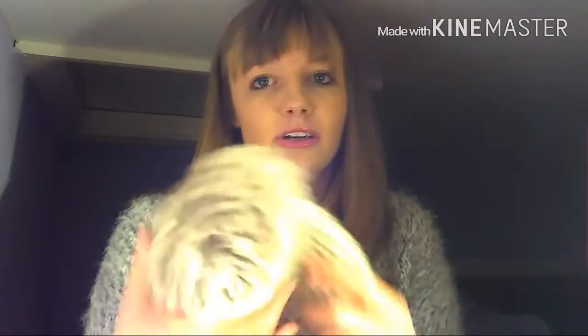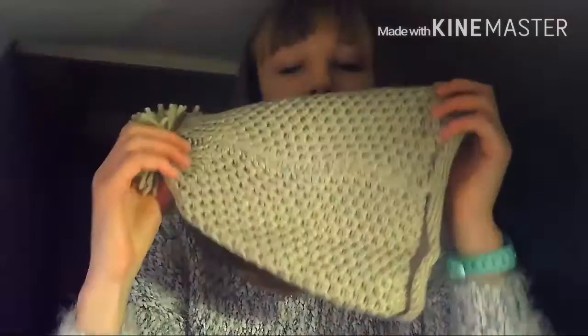First of all I've got this beanie — I do love beanies, as you know already. I haven't actually worn it yet, plus I've been straightening my hair.